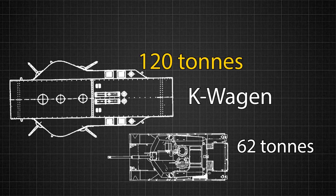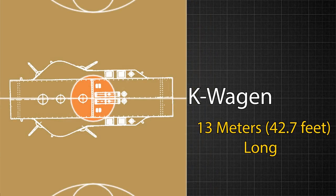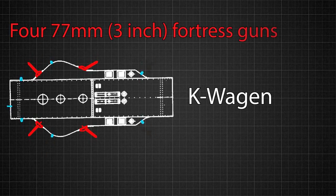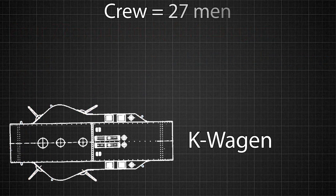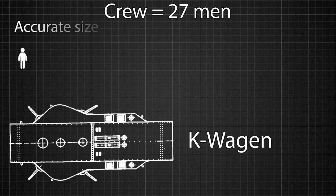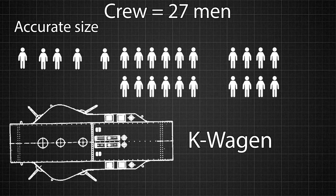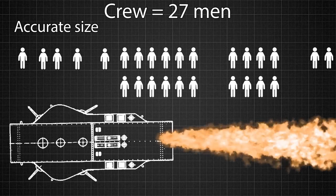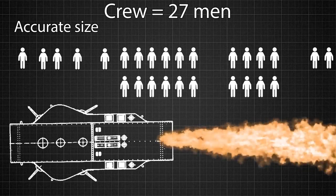It was 13 meters long, just two meters shorter than the width of an NBA basketball court. It came equipped with not one but four different 77 millimeter fortress guns and seven MG-08 machine guns. It was intended to have a crew of 27 men: one commander, two drivers, one signaller, one artillery officer, 12 artillery men, eight machine gunners, and two mechanics. The addition of flamethrowers to the tank's already fearsome arsenal was also considered but was never realized.